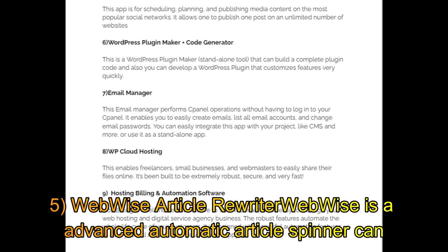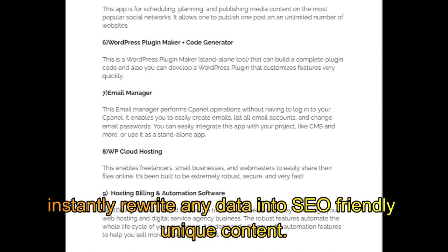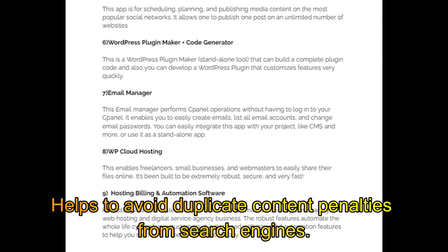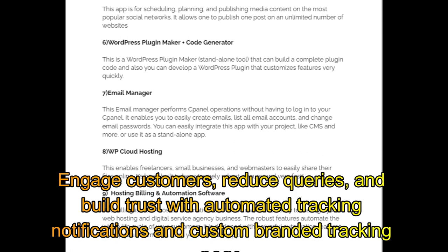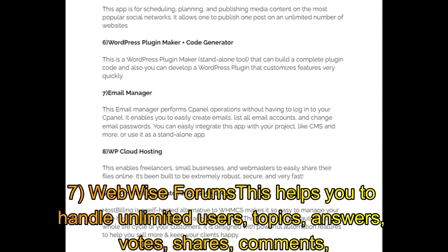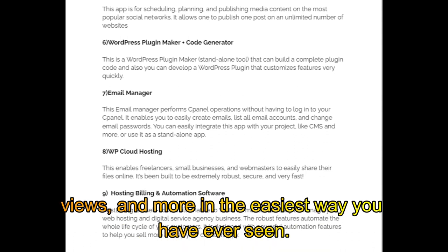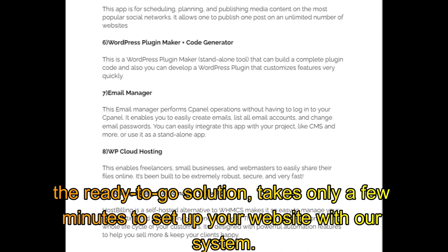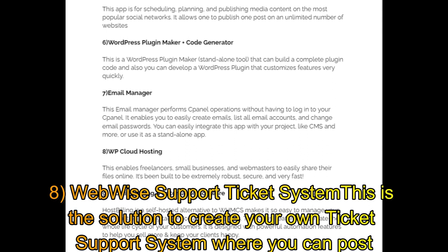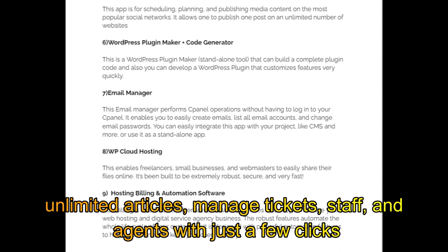Bonus 4 — WebWise Documentation Builder: a powerful documentation builder and book publishing application that allows users to create professional-grade documentation with no coding required. Bonus 5 — WebWise Article Rewriter: an advanced automatic article spinner that can instantly rewrite any data into SEO-friendly unique content, helping to avoid duplicate content penalties from search engines. Bonus 6 — WebWise Membership Pro: connect with your customers better by giving them an excellent post-purchase experience — engage customers, reduce queries, and build trust with automated tracking notifications and custom-branded tracking pages. Bonus 7 — WebWise Forms: handles unlimited users, topics, answers, votes, shares, comments, views, and more in the easiest way. Bonus 8 — WebWise Support Ticket System: create your own ticket support system where you can post unlimited articles, manage tickets, staff, and agents with just a few clicks.